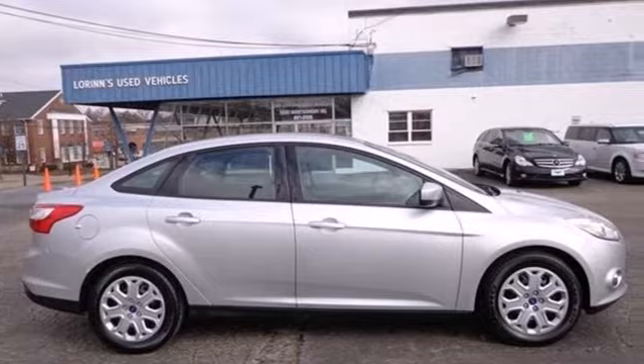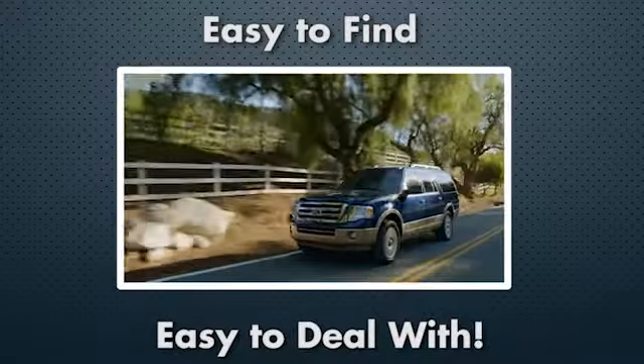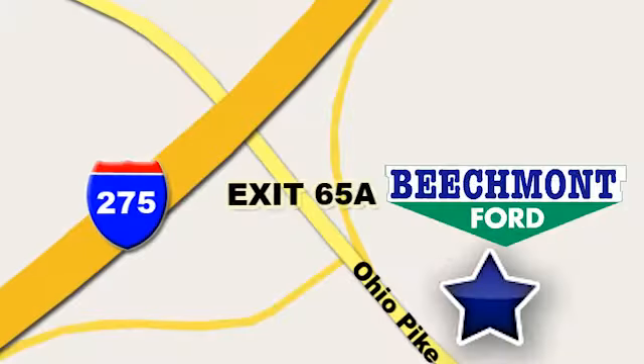Stop in today. Beachmont Ford — we're a friend in the community. Stop in today; we're easy to find, easy to deal with. Off of I-275 at 65A Beachmont Avenue.